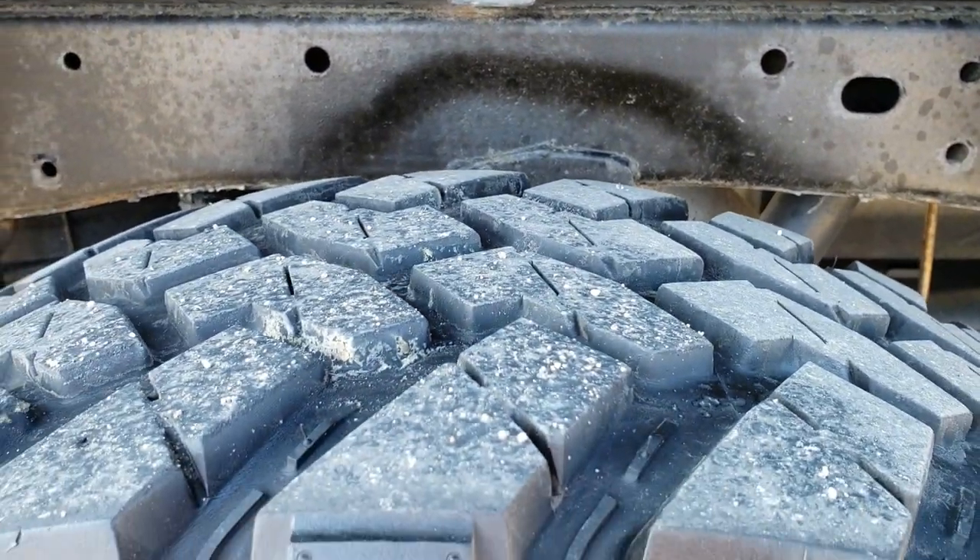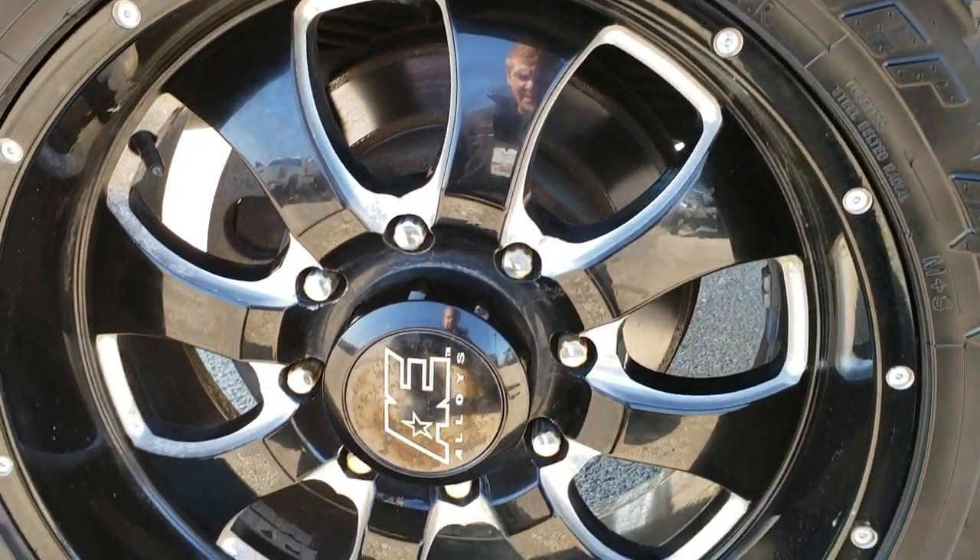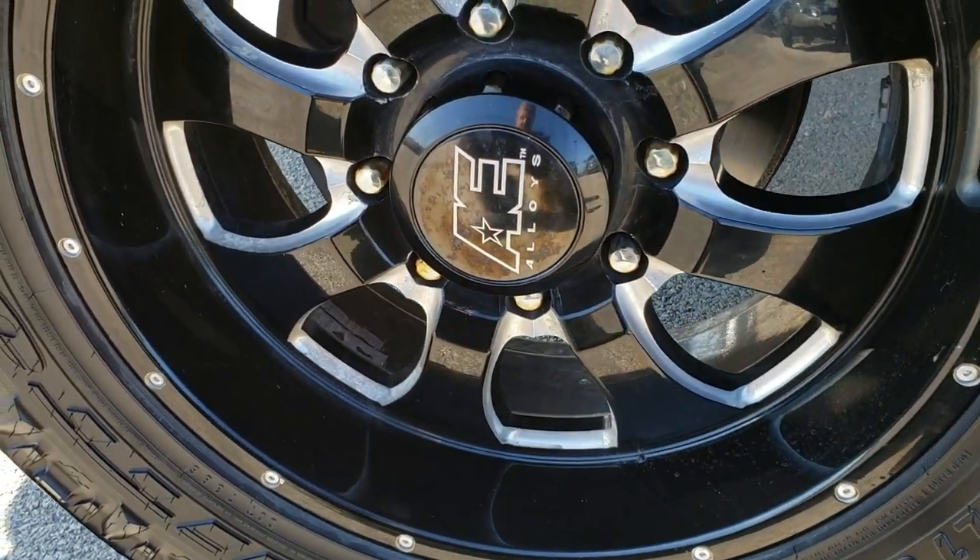The back tires have just as much tread as the front tires, and you can see that this back rim is in excellent shape as well.